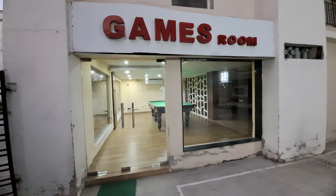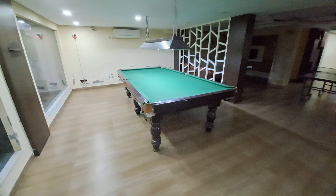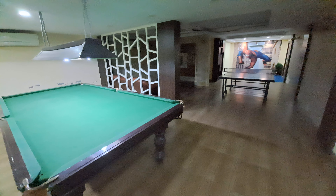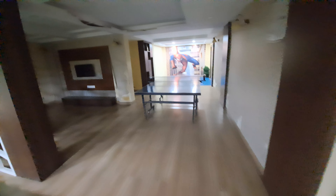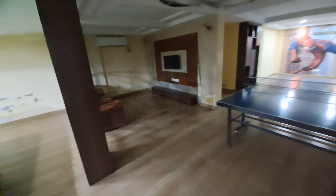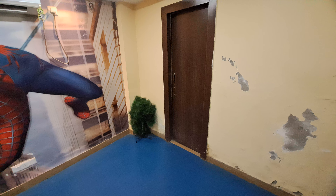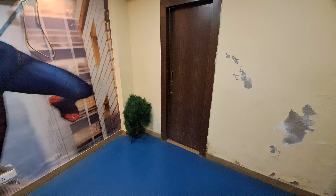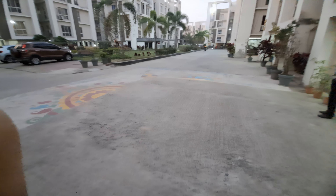Now we are going to see our indoor games or games room. You can see the games room is spacious, and in this room a washroom or changing room is also available.